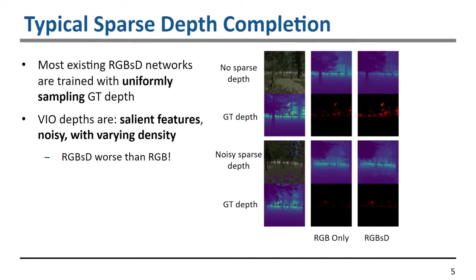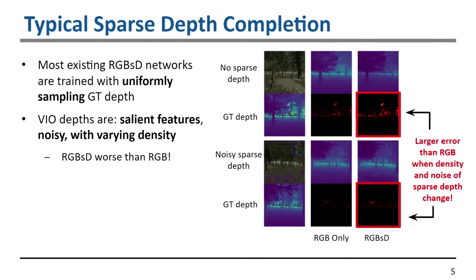Additionally, these points are noisy. The depths from the VIO are noisy and uncertain, and if we naively use these VIO depths on a network trained with uniform ground truth sampling, it very quickly has larger error and there is no point in using the sparse depth — you might as well just use an RGB-only network.